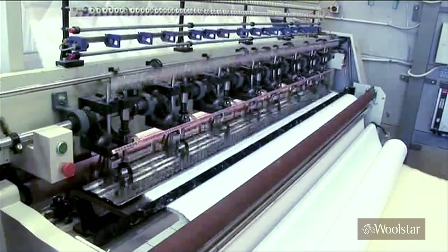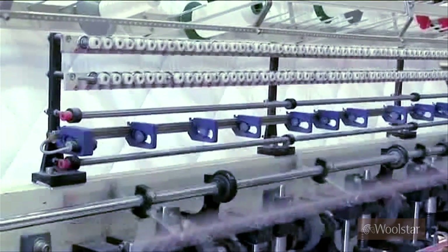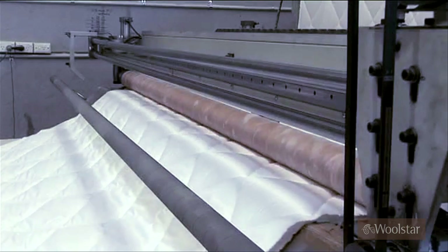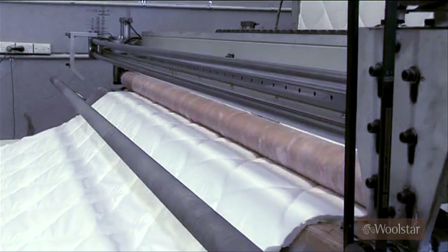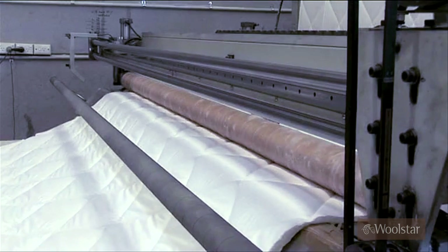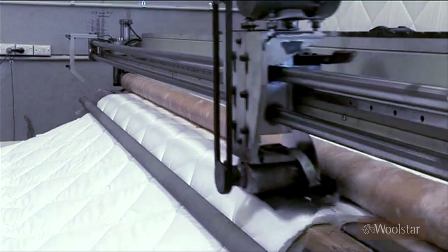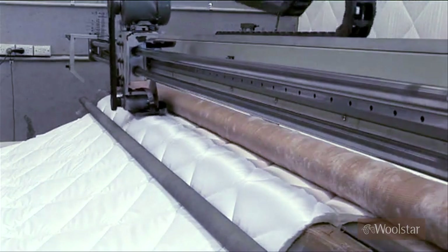The multi-needled quilting machine can be programmed to produce the patterns required for each product range. The next move is to the panel cutter where the product is cut to the size programmed into the machine. Its quality is checked after the cut to ensure the correct size, weight and to ensure there are no fabric blemishes or broken or missing stitches.